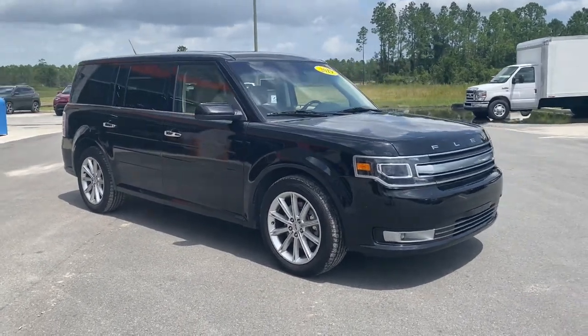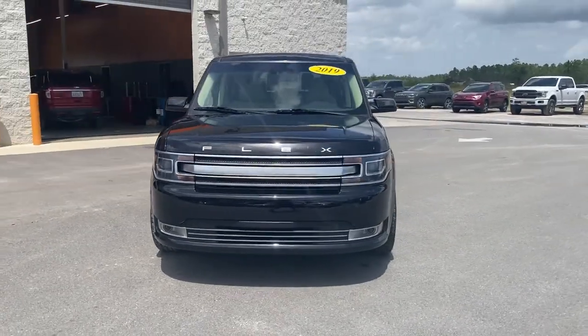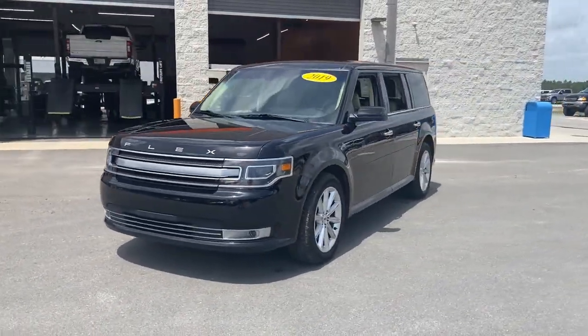You're going to love the 2019 Ford Flex. With less than 50,000 miles on the odometer, this vehicle stands out from the rest.